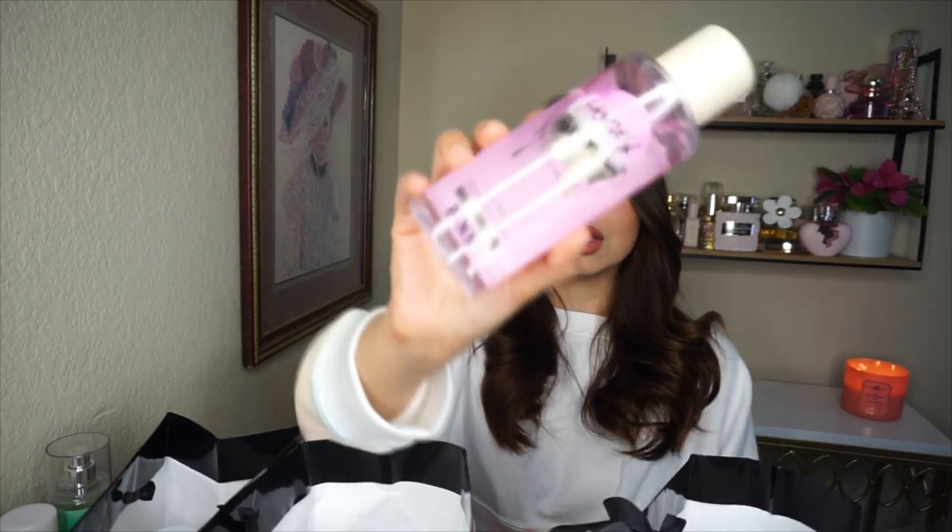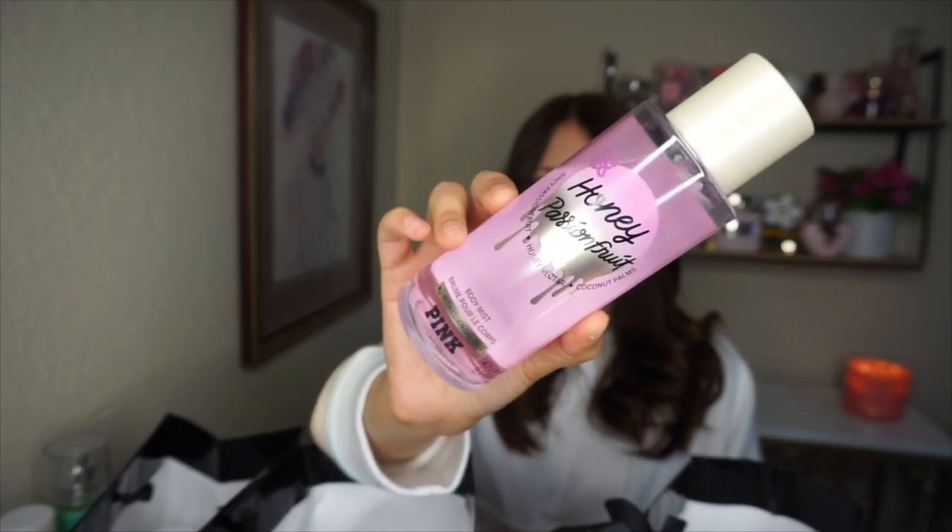It smells so edible, almost on the gourmand side but very very girly. I really wish they had a body spray version, but instead they have this new one called Honey Passion Fruit. I'm obsessed with the packaging — it's so pretty. It has juicy passion fruit, honey nectar, and coconut palms, and it has decent longevity.